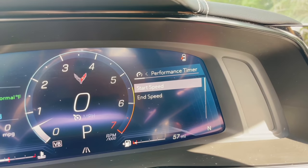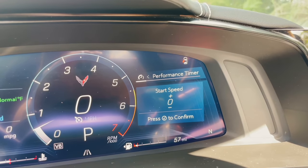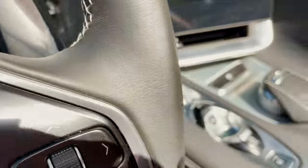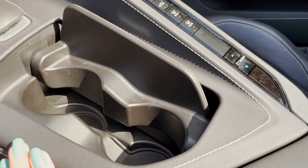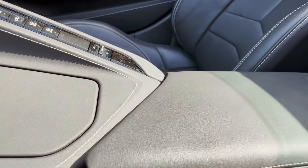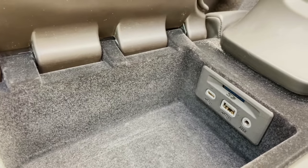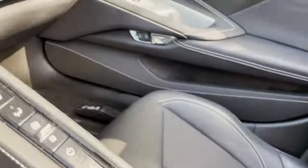You can change the start speed if you want it to start at a different point, so it can count how fast it gets to 60 from 5 miles an hour, 10, or anything like that — I thought that was pretty neat. Then you've got your two cup holders that pop open nice and simple, a little center console with all your plugins — your aux cord, USB, and even that new USB-C style connector that a lot of phones use.